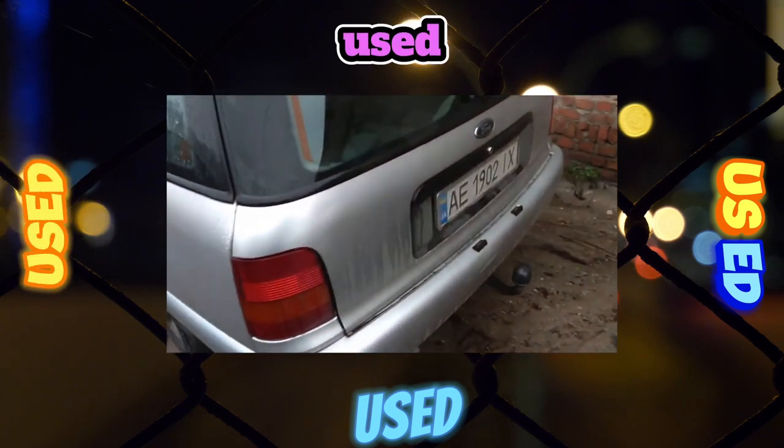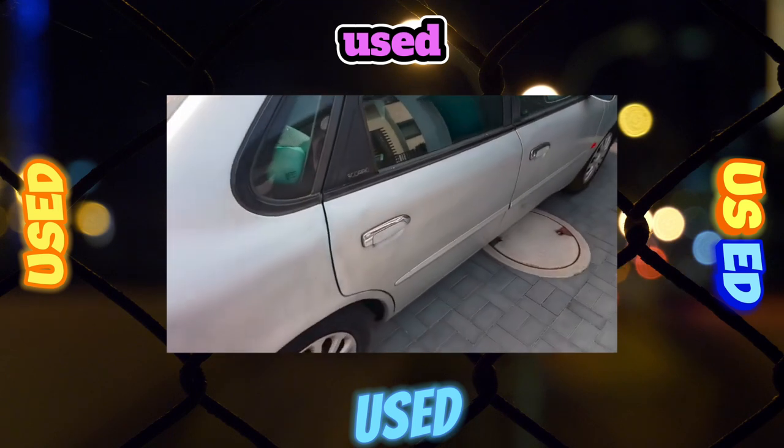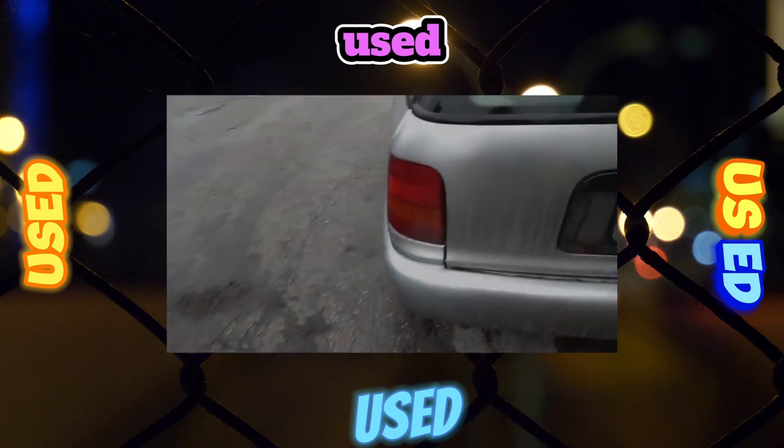Regarding ergonomics, the trunk lid opens to a small height, which is why there is a risk of hitting your head on the protruding lock. It is also inconvenient to use the ashtray in the cabin, as it is placed too close to the gearshift lever.